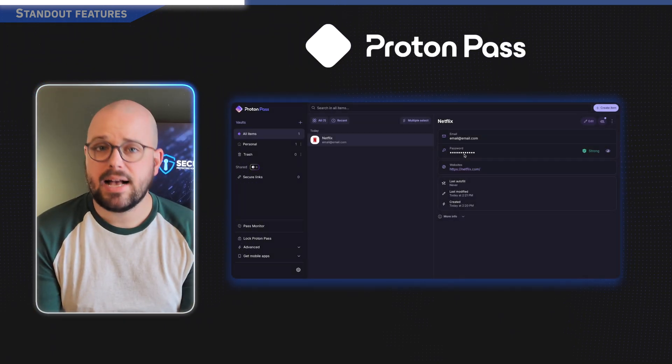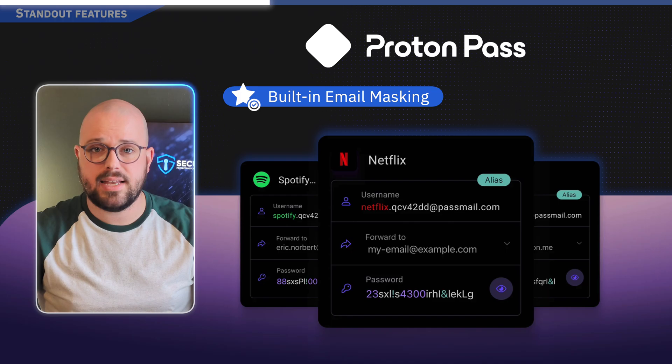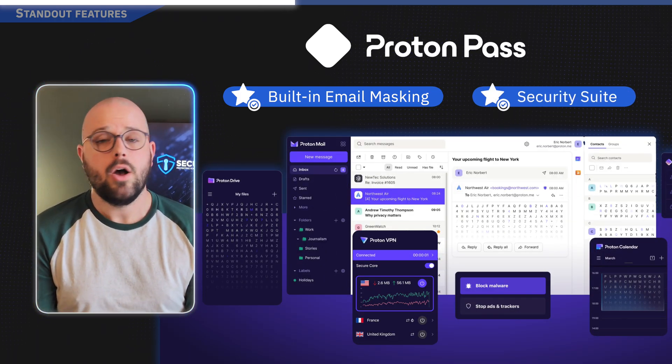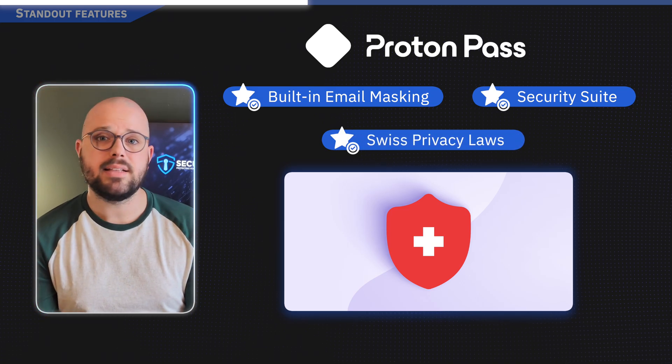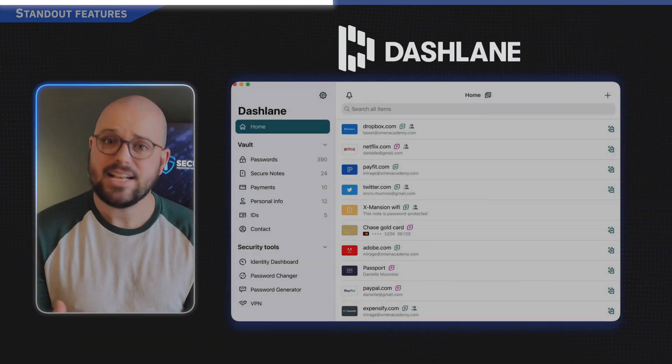ProtonPass is all about privacy, with built-in email masking to keep your real address hidden and seamless integration with Proton's other security tools. Being based in Switzerland means top privacy protection under Swiss law.